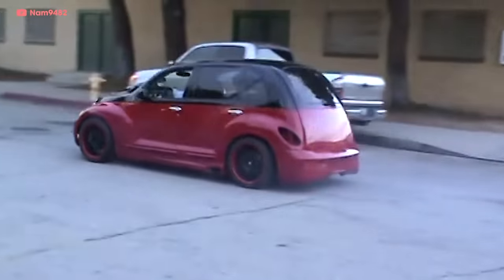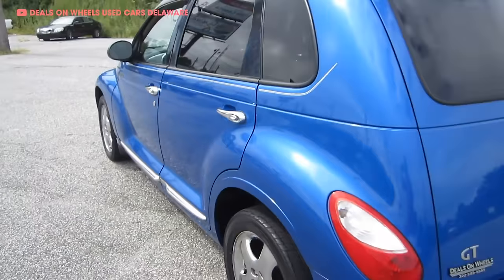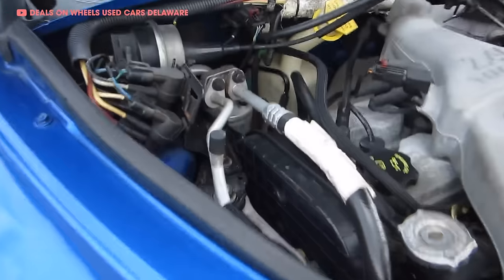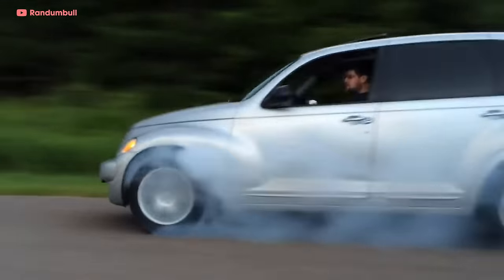2002 was the first year you could get your PT Cruiser with flame decals from the factory. Chrysler figured young people like flames and young people like power, so they added a little more of it. The PT Cruiser GT Turbo High Output had an updated turbocharged 2.4-liter four-cylinder now making 220 horsepower. It could do zero to 60 in 7.5 seconds — not great — and at $28,000 (about $41,000 today), it wasn't worth it.